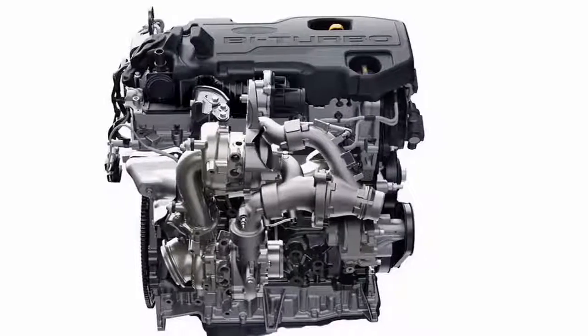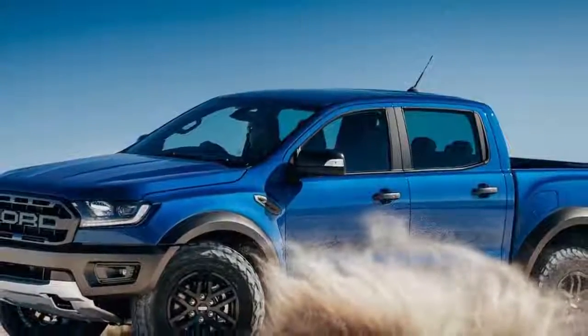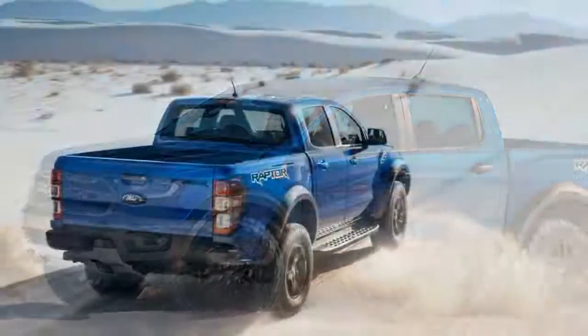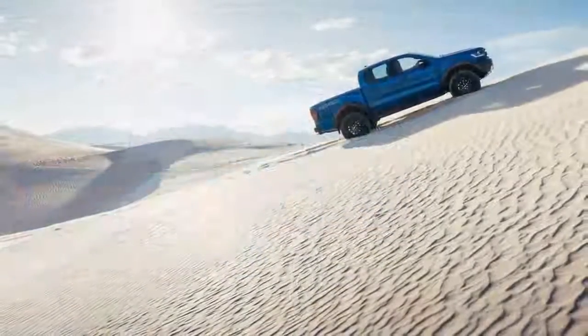It takes visual cues from its big brother the F-150 Raptor, including prominent wheel arches and its grille with block Ford lettering. The Ford Ranger Raptor also features a sturdy front bumper that has new LED fog lamps with functional air curtain ducts, which help reduce air resistance of the body.